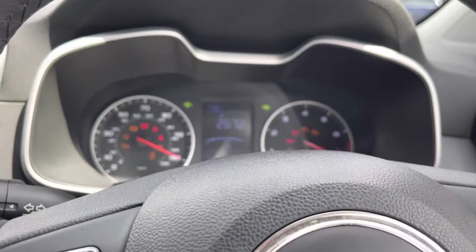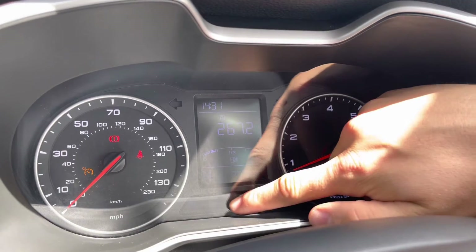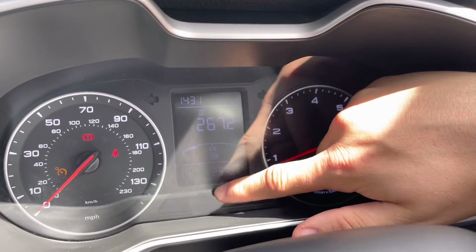Turning on the engine, the car springs into life as all the displays activate, giving us access to this fantastic display. You can see there are 23,704 miles on the clock.